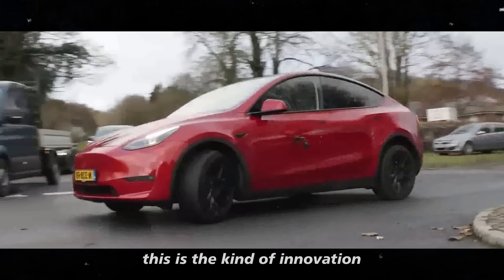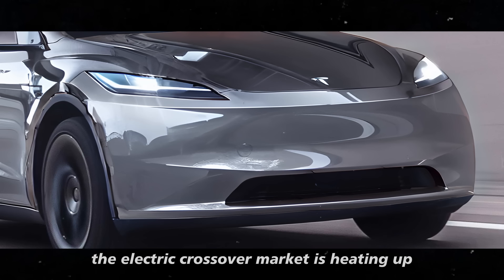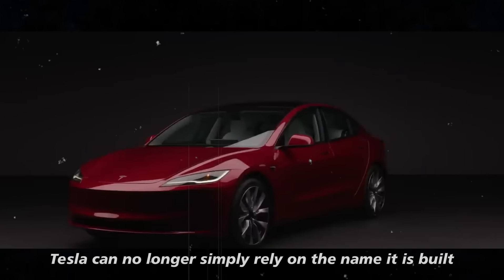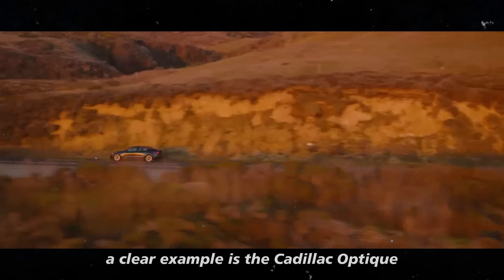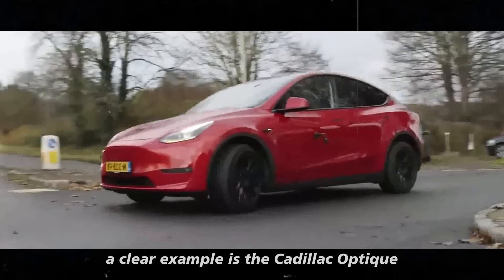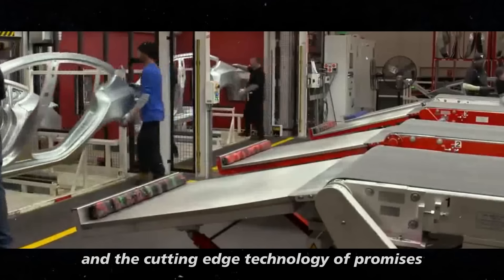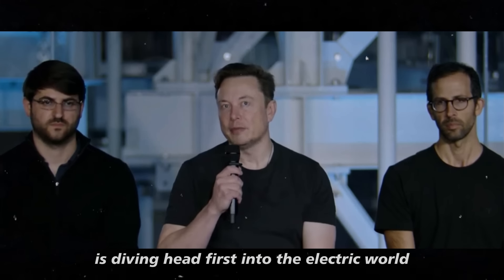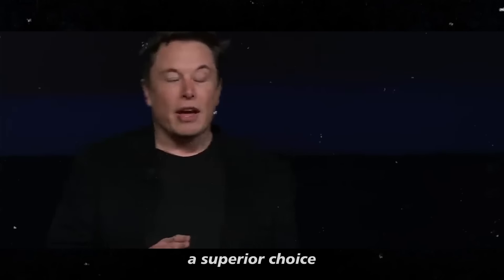The electric crossover market is heating up and the Model Y Juniper will have to contend with heavy competitors. Tesla can no longer simply rely on the name it has built, as new brands are entering the game and bringing a lot of innovation. A clear example is the Cadillac Optique, which is already catching attention for its sleek design and the cutting-edge technology it promises. Cadillac, with its history of luxury and comfort, is diving headfirst into the electric world.